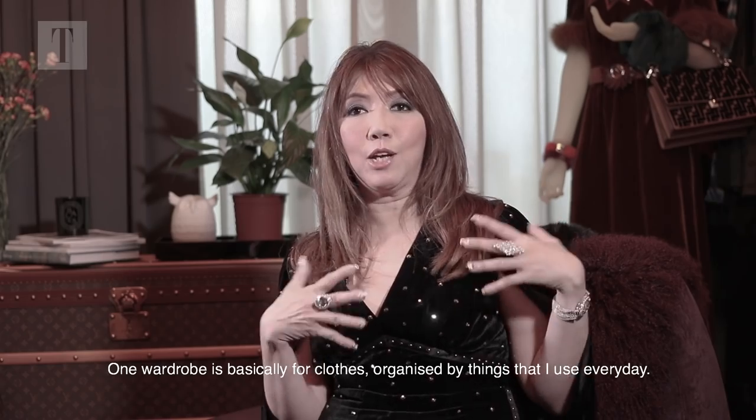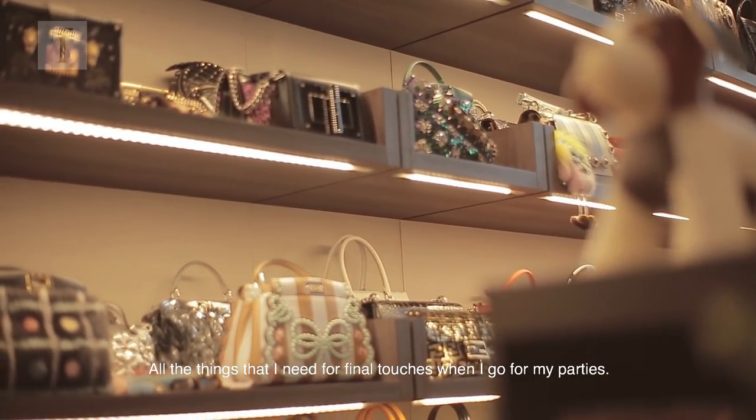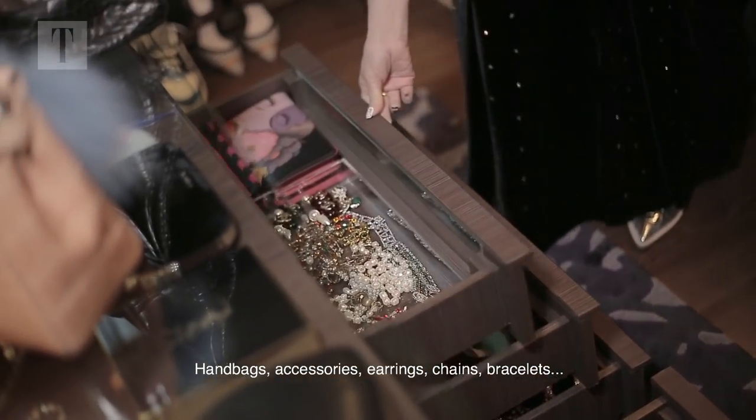One section is basically for clothes — organised by things that I use everyday. The other one I use for my bags and accessories and all the things that I need. It's like the final touches when I go for my parties. Handbags, accessories, earrings, chains, bracelets.